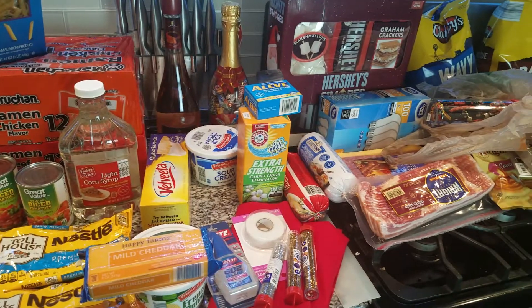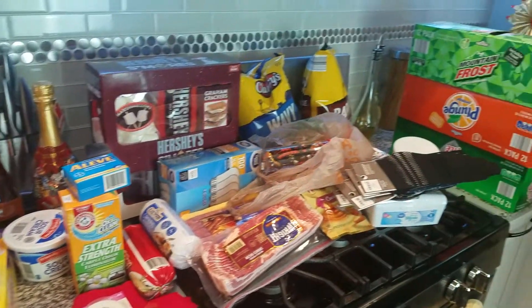So that was my haul for today and what all we got — for the holidays, some stuff for the house, and for some DIYs that will be coming up soon.